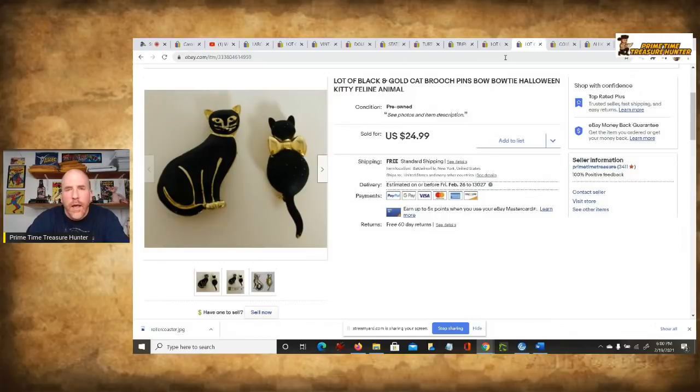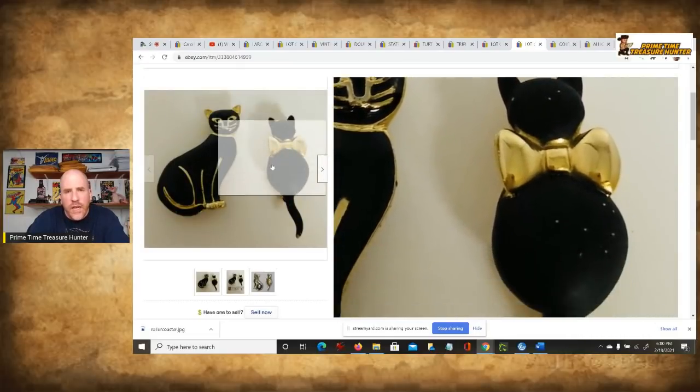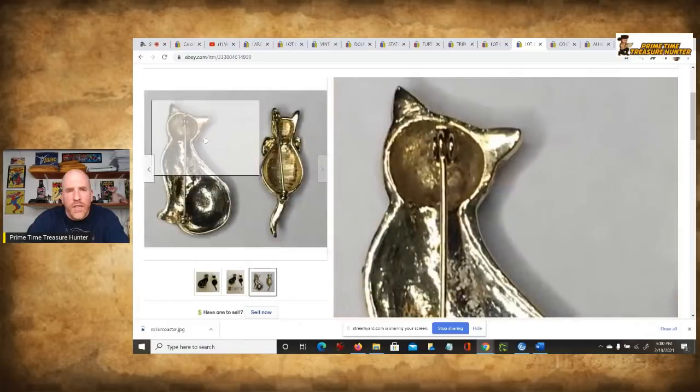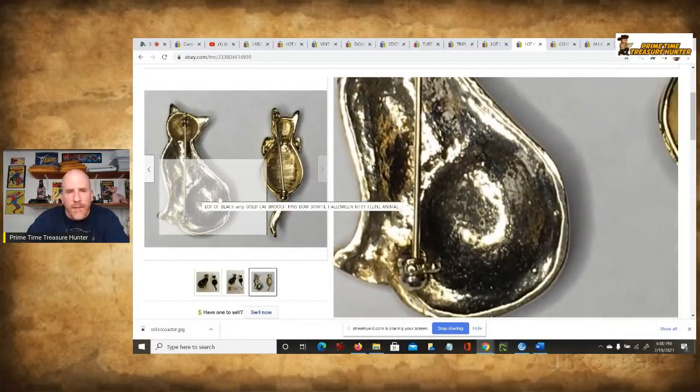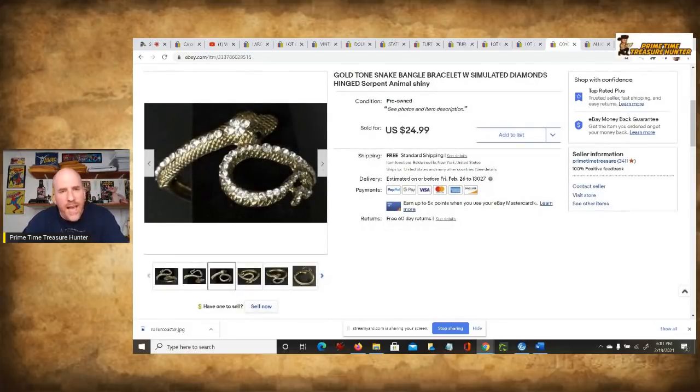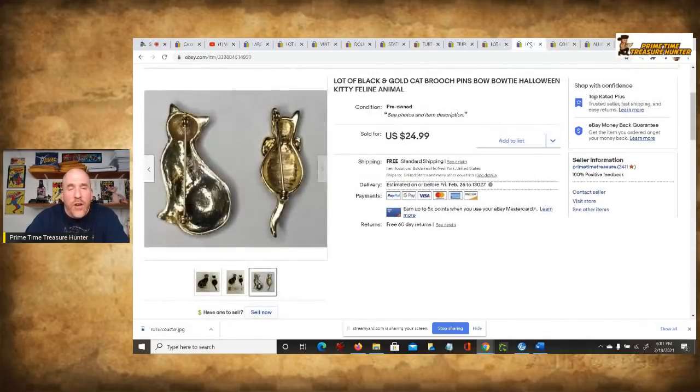Now the next one, for all of you cat lovers — these are brooches. These are neat pieces, as you can see here, black and gold. They're ones that go together as a pair. When you look at the back, you will see the pin that signifies to you that this is a brooch. Now generally it's called a brooch. These sold for $25, and a lot of these pieces sell for right around that amount. Just imagine getting 15 pounds of these types of pieces — generally small — getting them for less than 10 cents, and selling the vast majority of them for $25 or more.